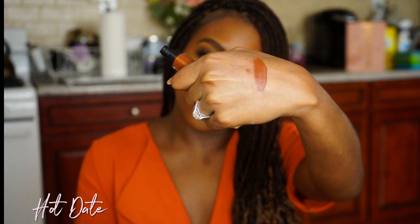On to the third lipstick — this one is called Hot Date. It's so funny because when I think of 'hot date' I automatically think of red, but this is actually like a warm brown. I'm so curious to see how this shows up. I'm going to swatch it first. Yeah, it's definitely a brown.